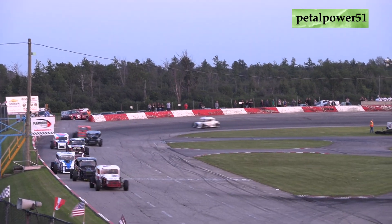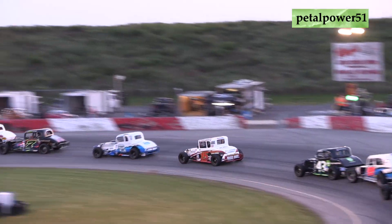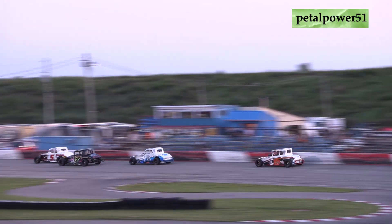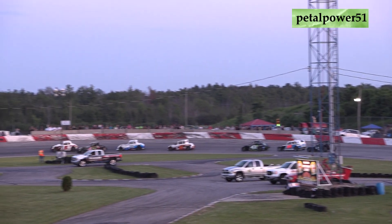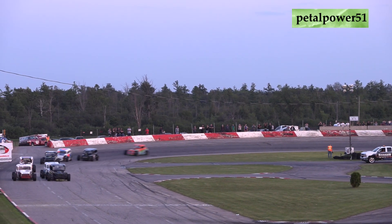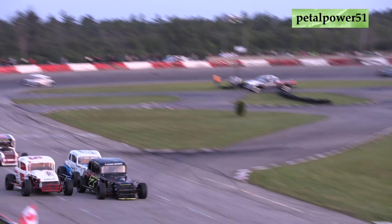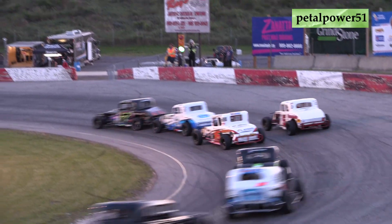As they work lap number 3, now lap number 4 goes up on the board. McIntyre's still showing the way in that 5 machine. The Grisdale Racing products pull up to nice entry, but he's going to slip up off of turn 4. The 7 of Murdoch is going to get a huge push from the 8 of Ricky Willinger.